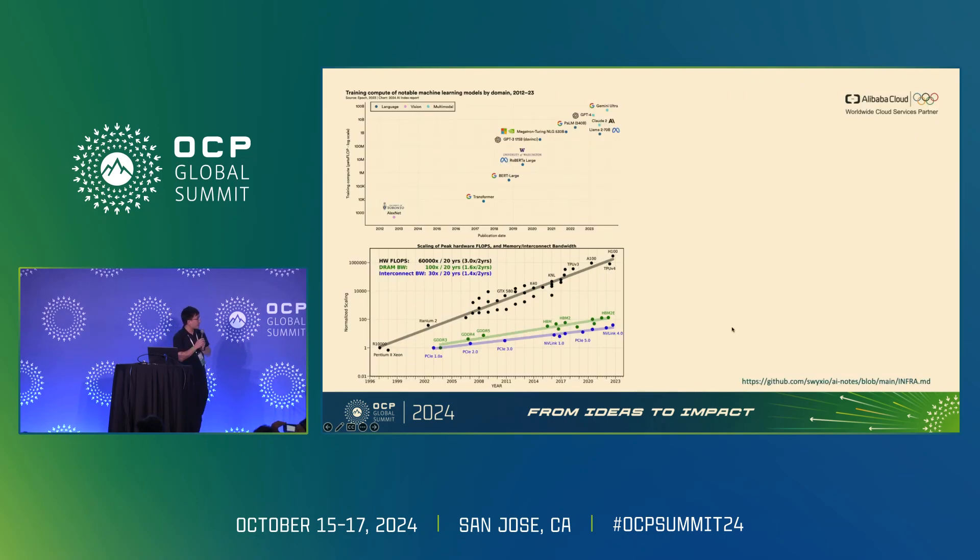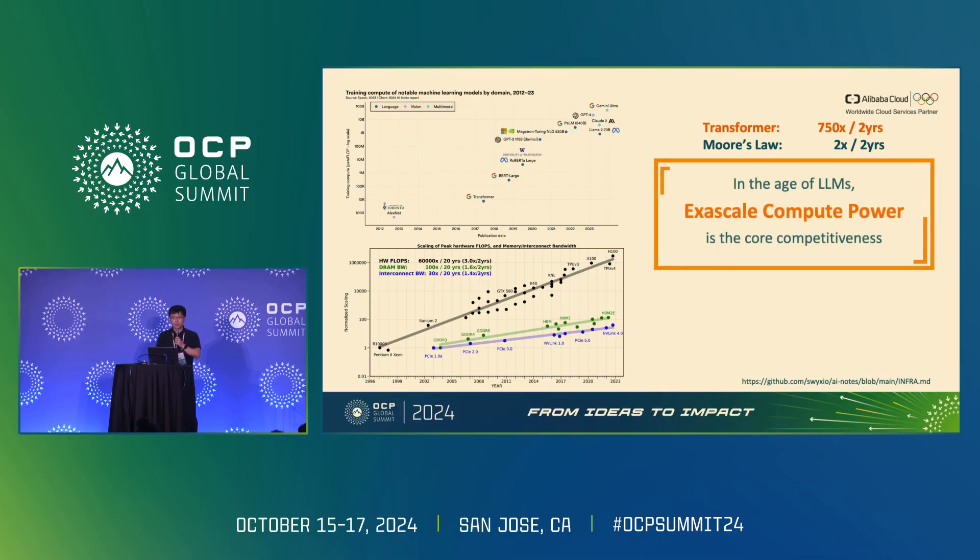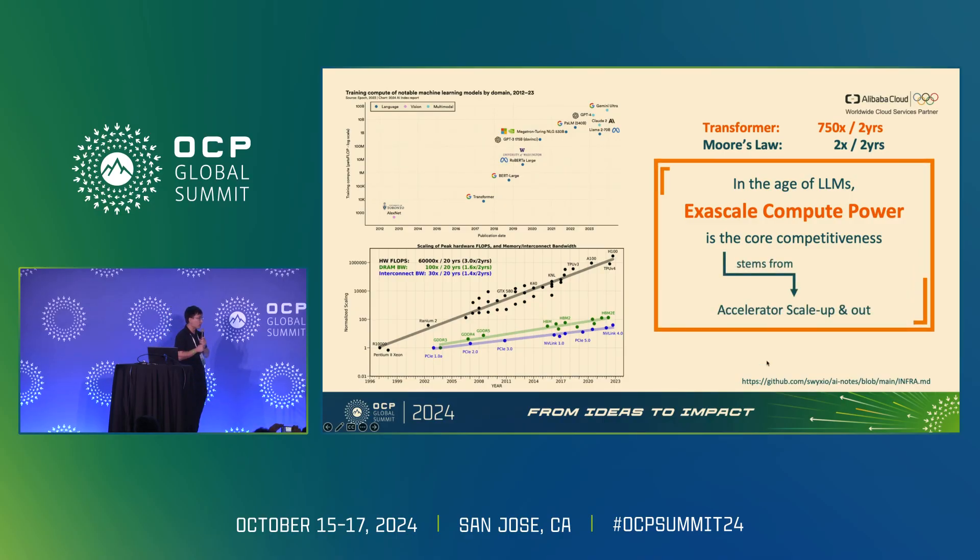Over the past years we've seen great advances in the large language model field. It is estimated that transformer size has grown 750 times every two years. In contrast, hardware is struggling to keep up — Moore's law only gives twice the performance over the same time period. Therefore, in the age of LLMs, for tech companies, extra-scale computing power is the core competitiveness, and that competitiveness comes from accelerator scale-up and scale-out.